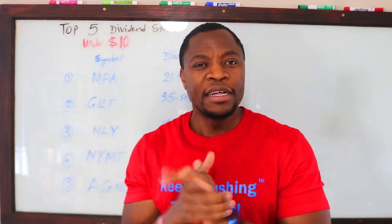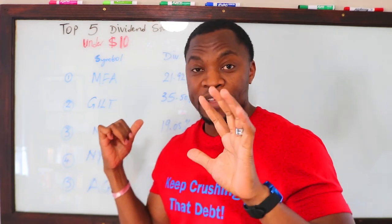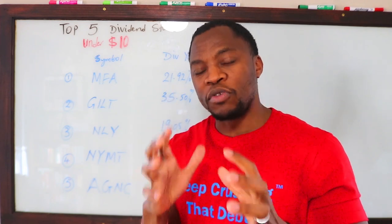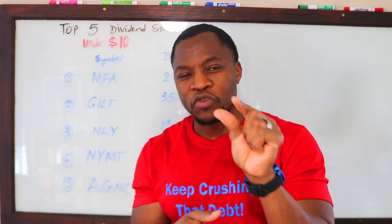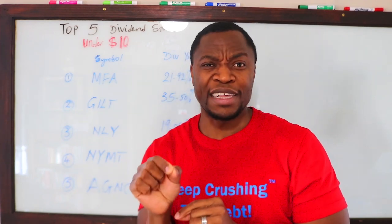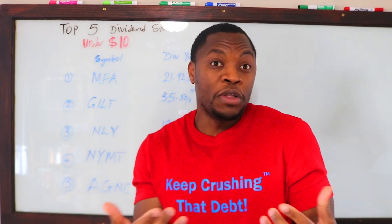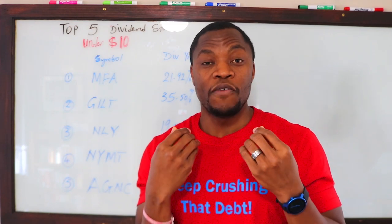I especially like monthly dividend paying stocks. If you have a hundred dollars to invest, you can actually invest in all of these companies right here because these stocks are under ten dollars. If you have a hundred dollars, you could go buy a fraction of Amazon trading at two thousand dollars and get maybe 10 or 15 cents in dividends. But if you buy these companies here paying say 50 cents per share as their dividend and you own 10 shares, that's five bucks — way better than 15 cents from Amazon.